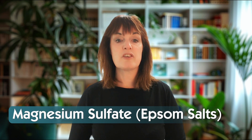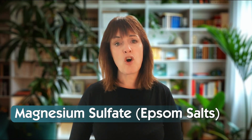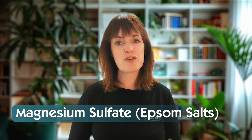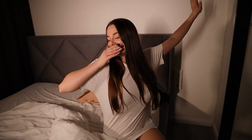Magnesium sulfate — Epsom salts — is slightly different. If you're feeling physically tense or sore, this one is ideal for soaking, but definitely not swallowing. Epsom salts are used in baths, not capsules, and they're great for helping to relax your muscles and reducing stress before bed. But caution — if taken orally, it is a very, very strong laxative.